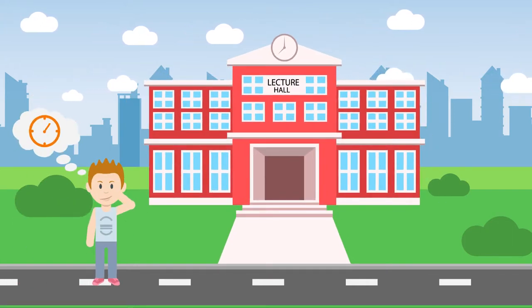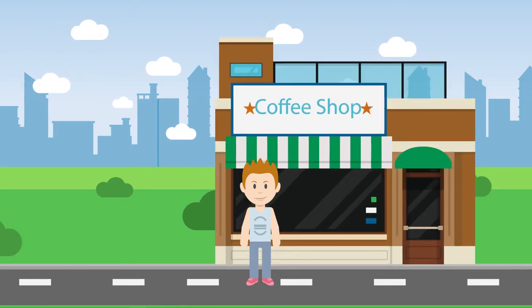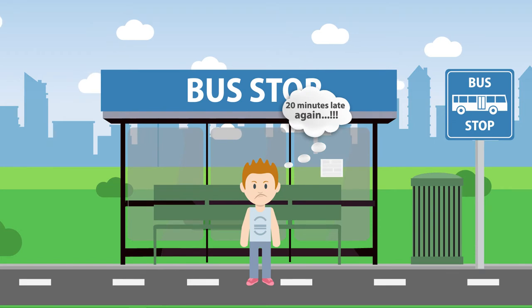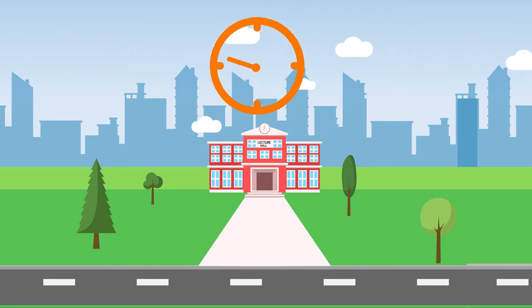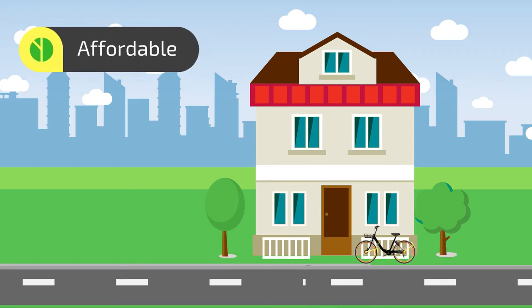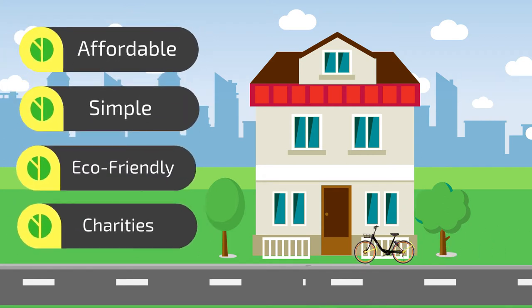Whether you're late to lectures, need to grab an essay you forgot from your halls, or making a coffee run, getting around your university or city can be a hassle. Walking gets you from A to B, but it's time-consuming, especially if you live far from campus. So what if we told you there was an affordable, simple, eco-friendly solution to this problem while supporting charities too?